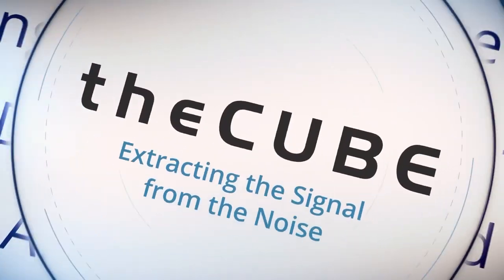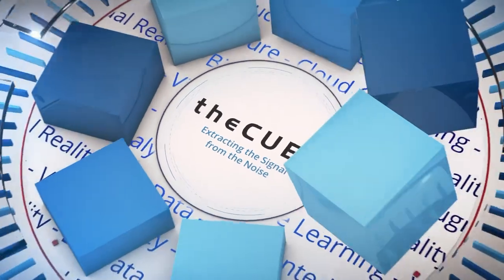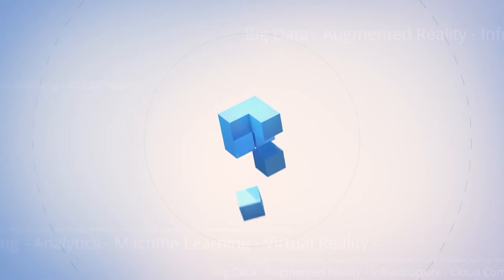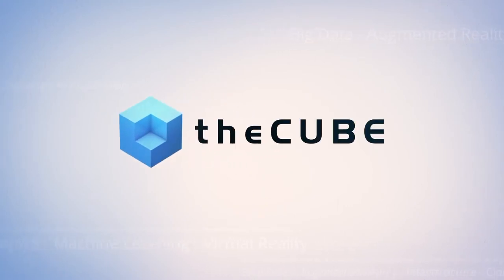Live from New Orleans, it's theCUBE, covering VeeamON 2017, brought to you by Veeam. Welcome back to New Orleans, everybody. I'm Dave Vellante with Stu Miniman. This is theCUBE, the leader in live tech coverage. This is day one of our continuous coverage of VeeamON — continuous coverage of continuous data protection. Big theme here today.